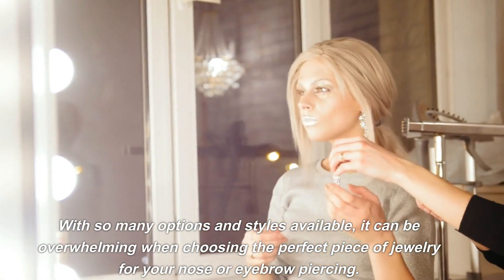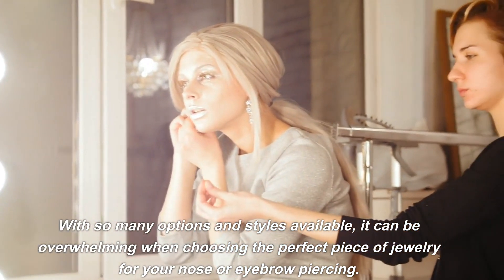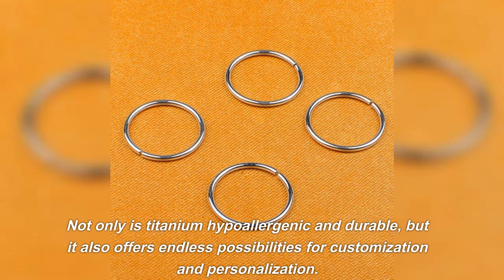With so many options and styles available, it can be overwhelming when choosing the perfect piece of jewelry for your nose or eyebrow piercing. Not only is titanium hypoallergenic and durable, but it also offers endless possibilities for customization and personalization.